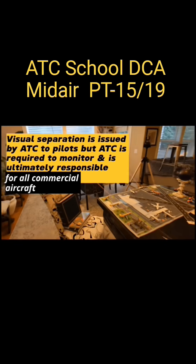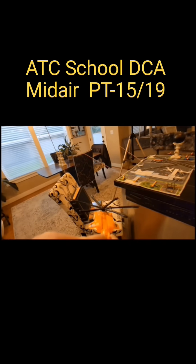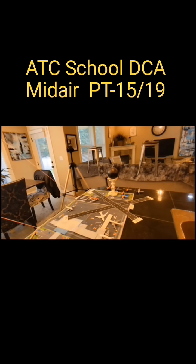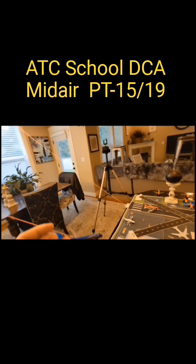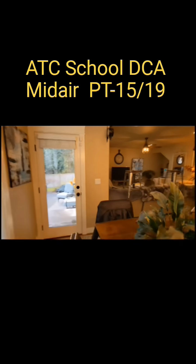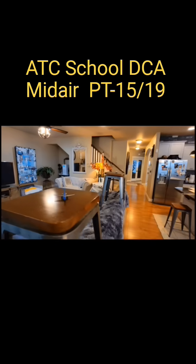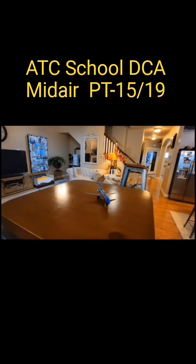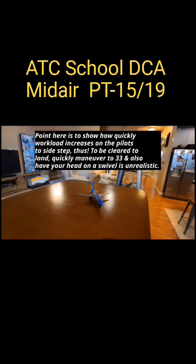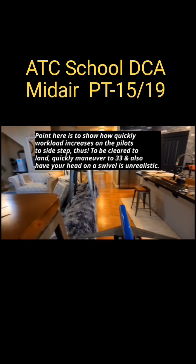So as far as how we were taught — the Black Hawk is approaching the glide slope. Now, what I want you to think of in this example: let's put our CRJ right here. Did you know there was another company aircraft, a CRJ, that the controller asked to go to runway 33? That aircraft said unable and landed on runway 1, prior to CRJ flight 5342.